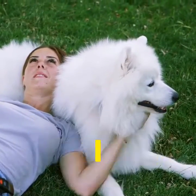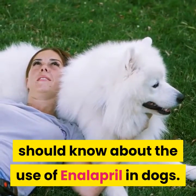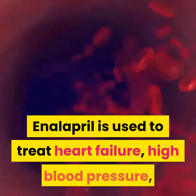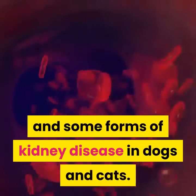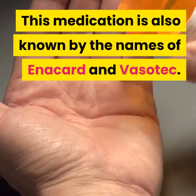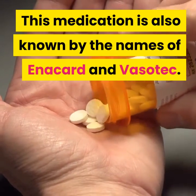Today we want to discuss what every pet owner should know about the use of enalapril in dogs. Enalapril is used to treat heart failure, high blood pressure, and some forms of kidney disease in dogs and cats. This medication is also known by the names Enacard and Vasotec.